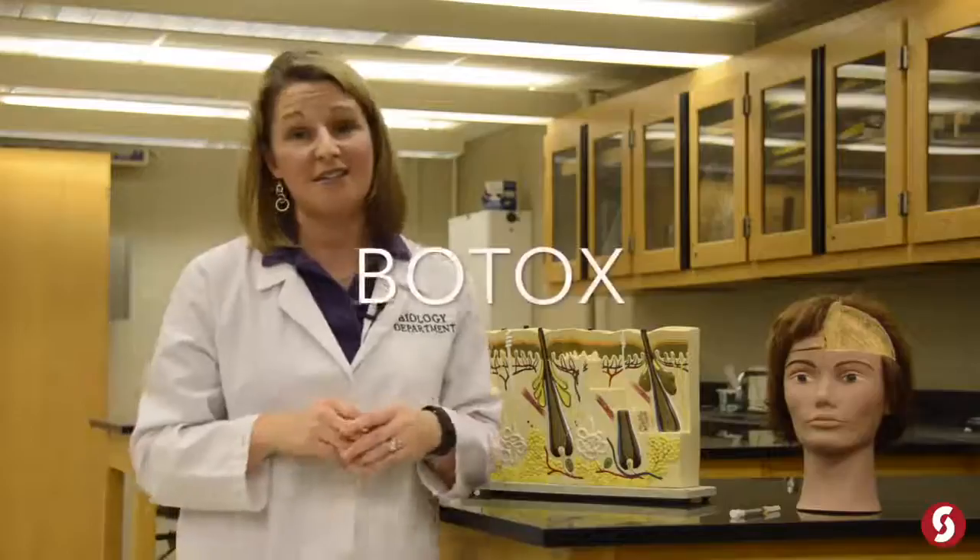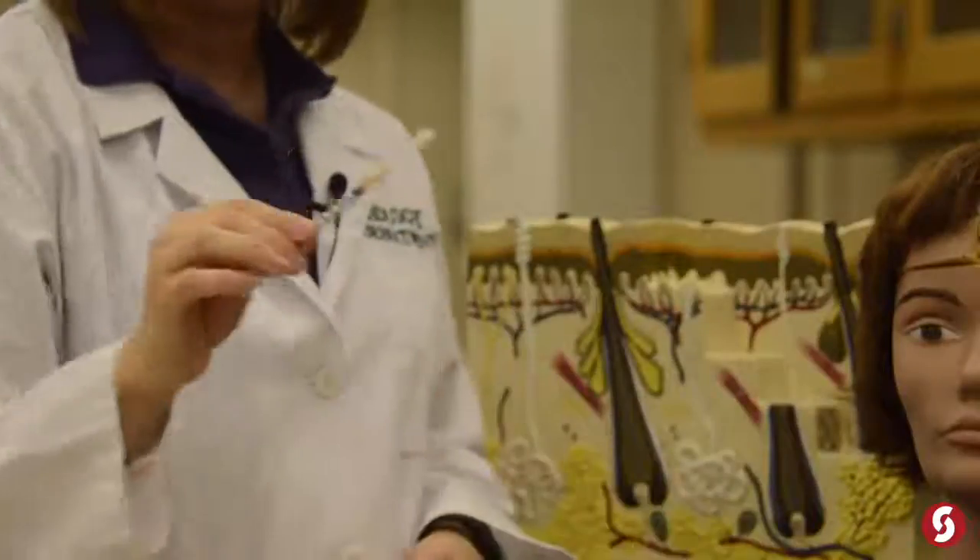There are different cosmetic procedures we can use to help treat these wrinkles, and their effectiveness varies depending on your genes. But there are some things that seem to be quite effective. What I wanted to talk about first, using our model here, is Botox. Botox is an interesting commercial product.